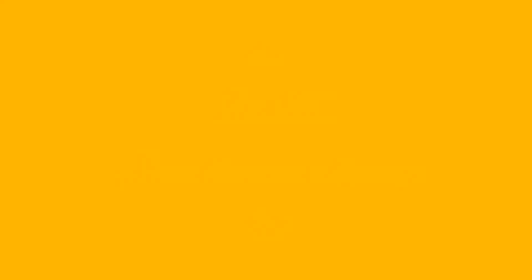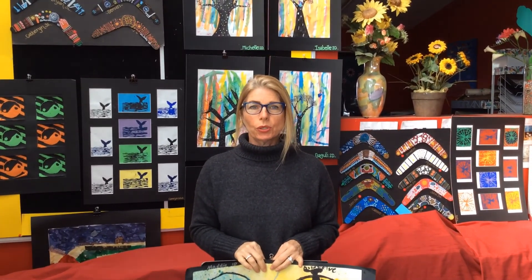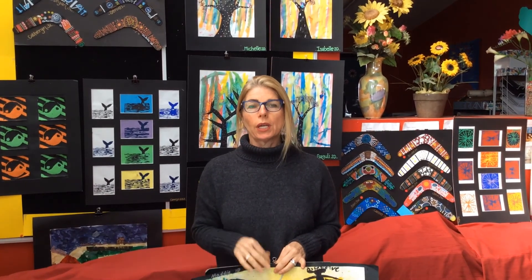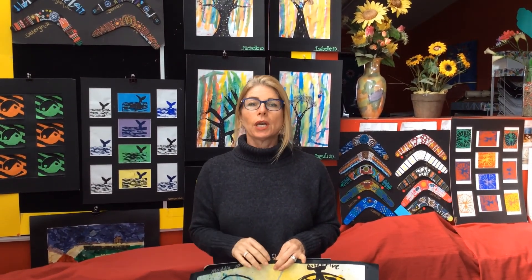So this is our art building. Hello, my name is Nikki. I'm the ArtCell teacher at Essex Heights. ArtCell is a subject where students learn about social emotional learning — the SEL — through art.